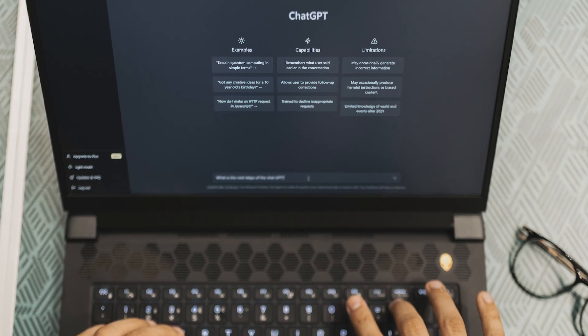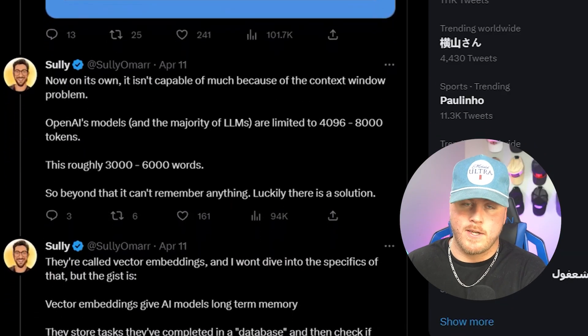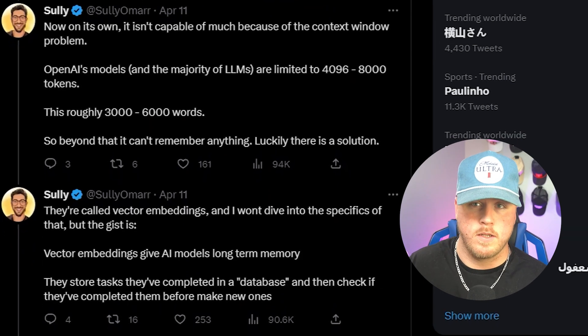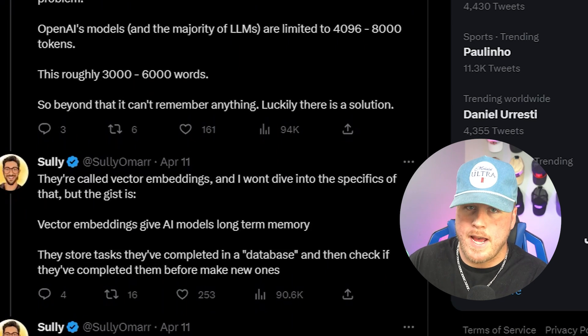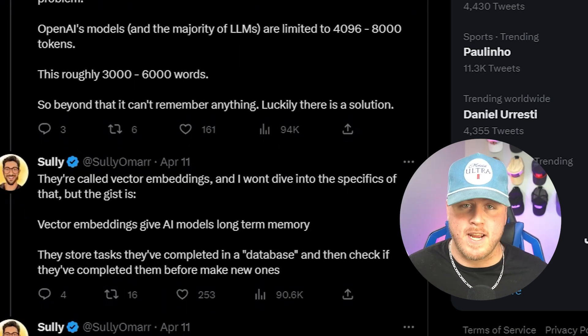But why is this such a big deal and how is it better than traditional models from OpenAI? The first problem is they can't store much — they don't really have memory, limited to 4,096 to 8,000 tokens, or roughly 3,000 to 6,000 words. But some really smart people found a solution called vector embeddings, which enable these AI models to basically have longer memory. They store completed tasks in a database and check that database to see if a task is already completed before moving on to the next one.